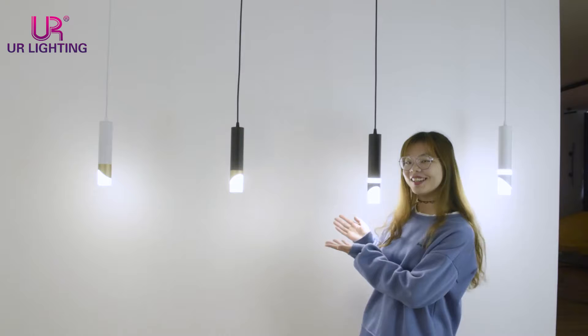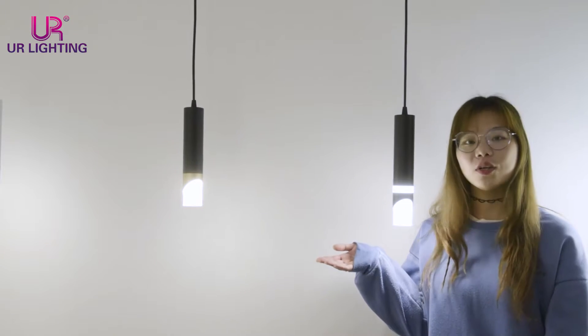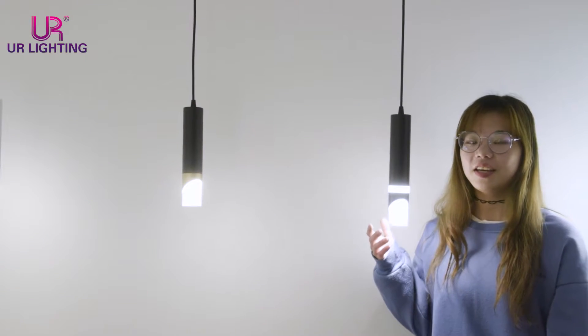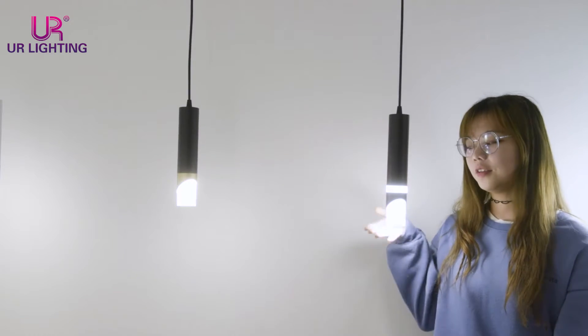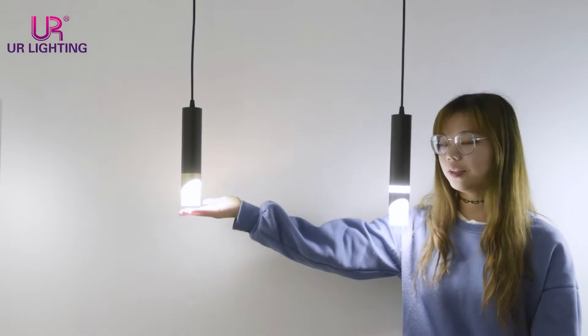It's our pendant light. As you can see, there are two types of pendant lights in different designs here. They have the same material parts — here is the aluminum part and here is the acrylic part.